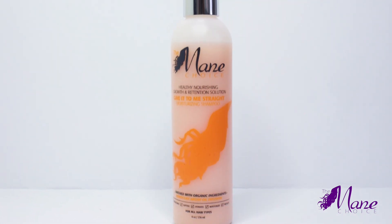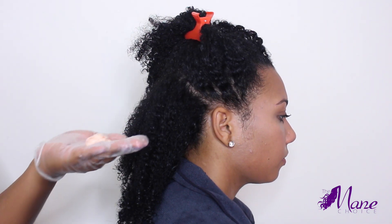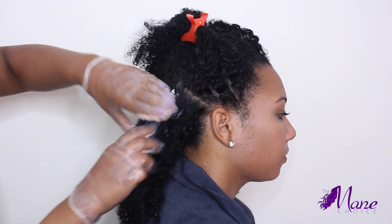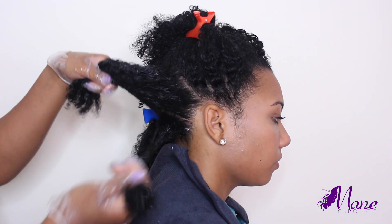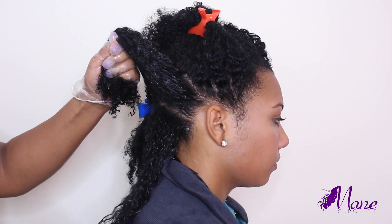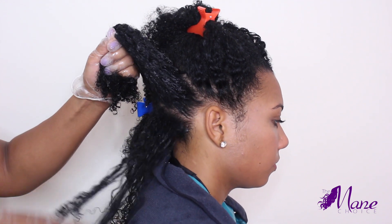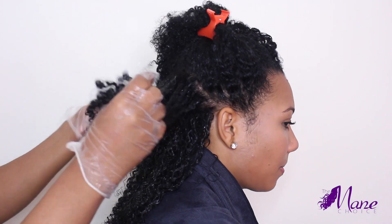Now I am going to detangle with the Give It To Me Straight Moisturizing Conditioner. This one also has Moroccan argan oil along with panthenol to make hair softer and more elastic, lemongrass extract to help reduce excessive shedding, aloe leaf juice for moisture, and matricaria chamomile to soothe and treat the scalp. It has an incredible amount of slip that is making detangling an absolute breeze.